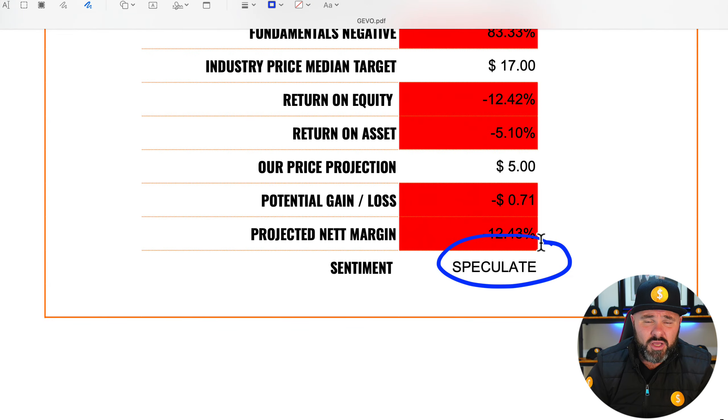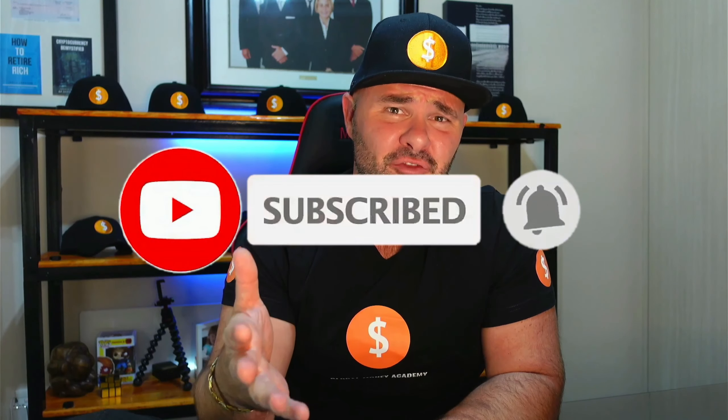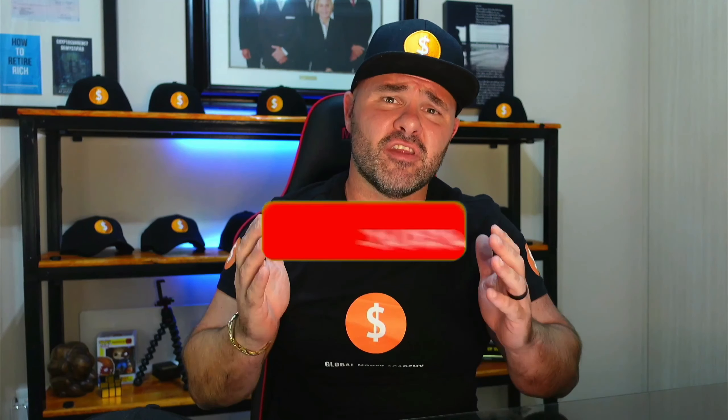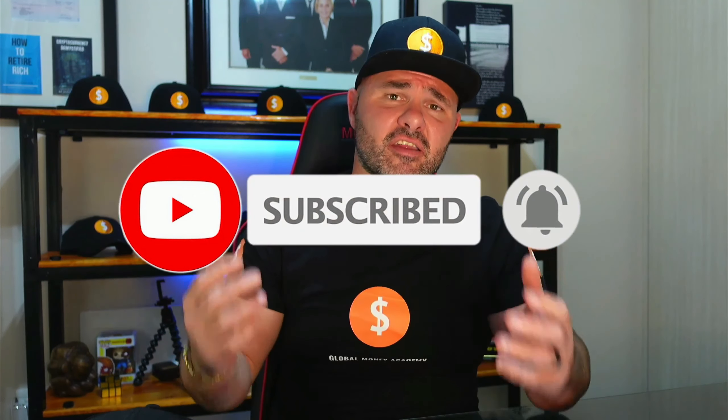Before you go, I'd like to invite you to subscribe to our channel and join the global money tribe. Every month I'm going to be giving away a signed copy of my book The Money Secret as well as some really cool channel merch. Come and subscribe for the content, because every single day we're adding great content teaching you to invest, save, and manage your money situation.